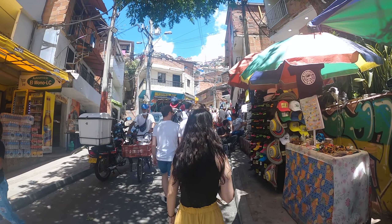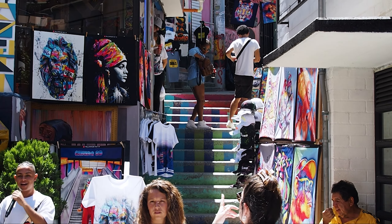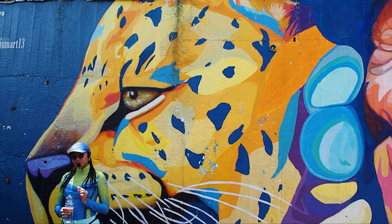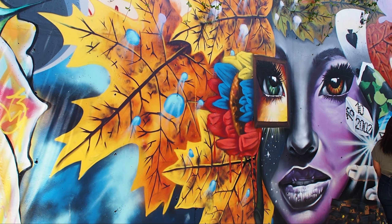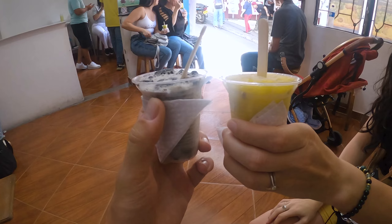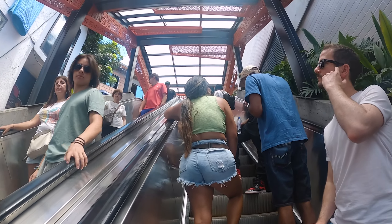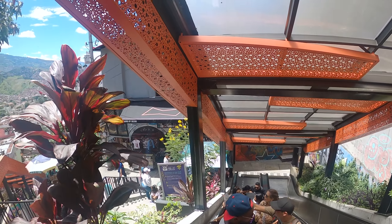Comuna 13 is now a lively, bustling community and one of the most popular tourist hotspots in the city. As well as the incredible street art that you'll find on every spare piece of wall, there are also countless shops selling everything from artwork to ice creams, and a very convenient escalator system that winds its way up through the community to save your legs on the very steep hills.